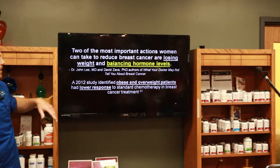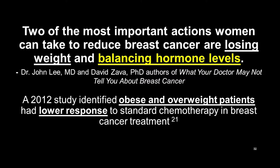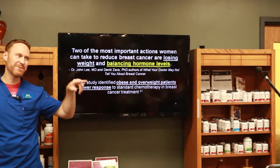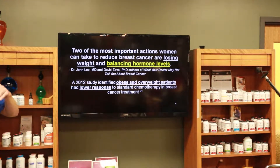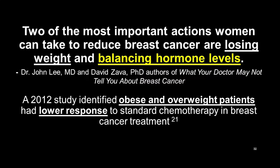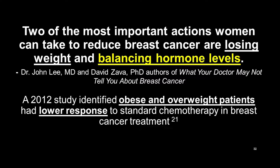Two most important actions women can take in reducing breast cancer: losing weight, because fat cells create estrogen and estrogen creates fat cells — it goes around and around and causes inflammation. So losing weight properly and balancing hormone levels — those are the two most important things that a woman could do to reduce their breast cancer risk.